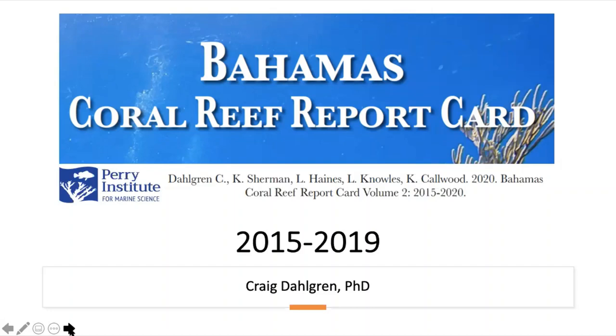We are very pleased that we were able to put out a Coral Reef Report Card based on coral reef health assessments done from 2015 to 2019 throughout the Bahamas. This is the third Coral Reef Report Card we've put out. The first in 2014 was specific to New Providence and Rose Island, and in 2016 we put one out for all surveys conducted between 2011 and 2014.